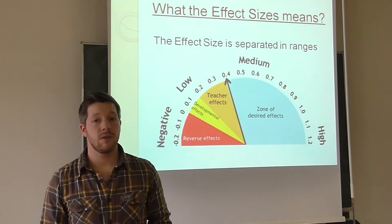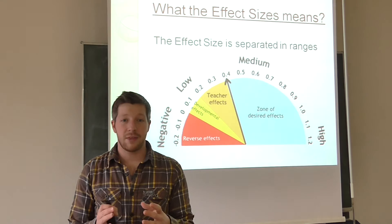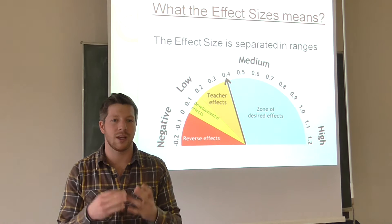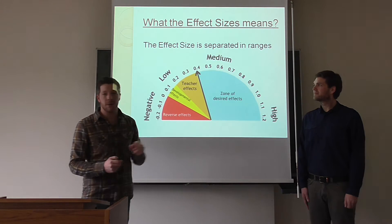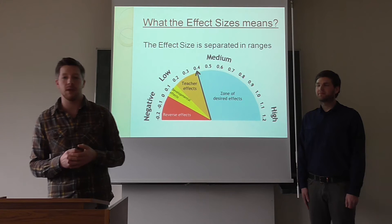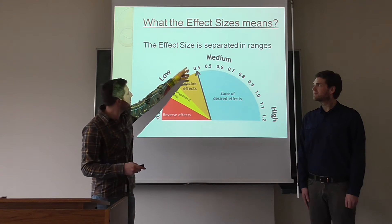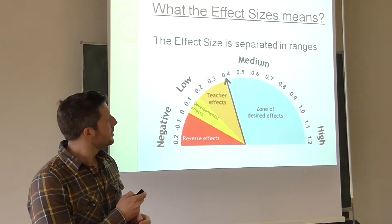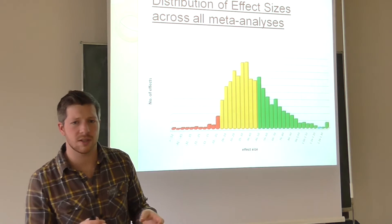Hattie separated the effectiveness of the various influences in different ranges. If a method has an effect size of 0, it doesn't decrease the student's progress, but it's certainly unlikely to enhance it. In the range from 0.2 to 0.4, there are typical effects of teachers on students that can be accomplished in a normal year of teaching. Everything over this magical 0.4 so-called hinge point leads to a positive side effect on the students, and nearly everything has a positive impact on student achievement.